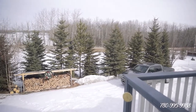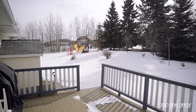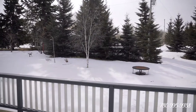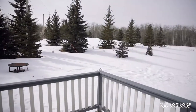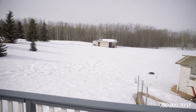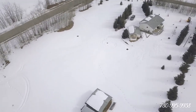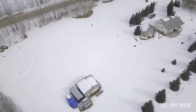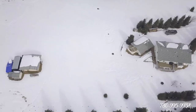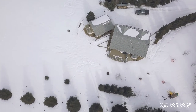This beautiful acreage property is 3.01 acres and it is partly treed and partly cleared, which means you have tons of space for tons of activities with your family. There's even a cool little hill that's great for sledding with the little ones. We've got a double garage, tons of gardening plots which are super cute in the summer, and a greenhouse and a shed.